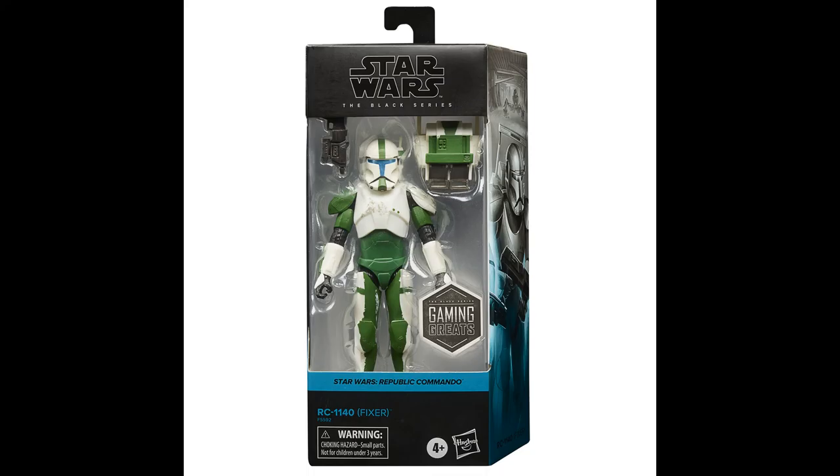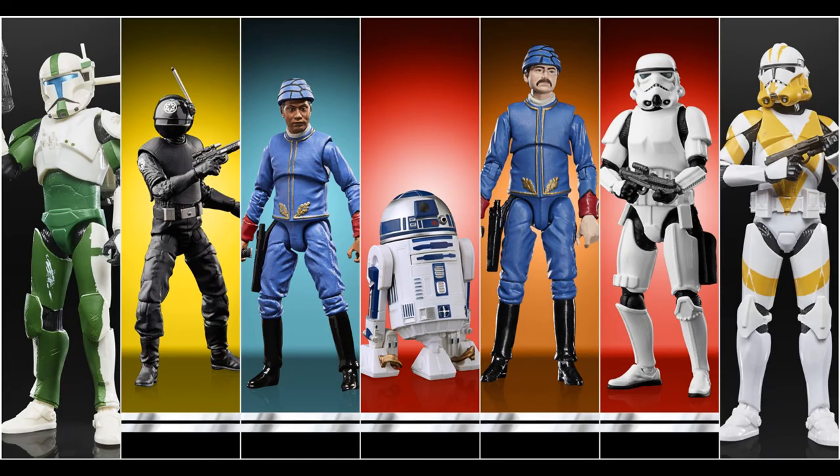So guys, that was it for the Star Wars new arrivals. Tell me in the comments what you think of these figures, what your favorite is, and what you think about these being exclusive to Walmart and GameStop. Don't forget to hit that like button, subscribe to the channel, and comment below. Thank you very much for watching and see you in the next video.